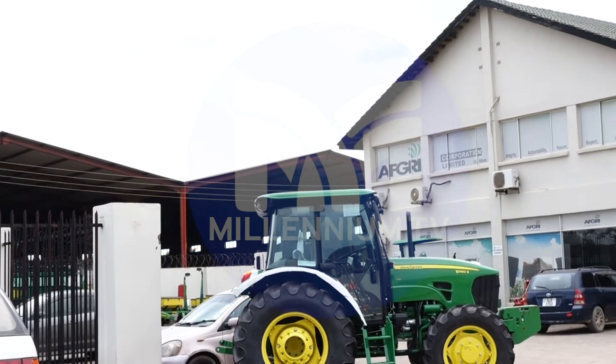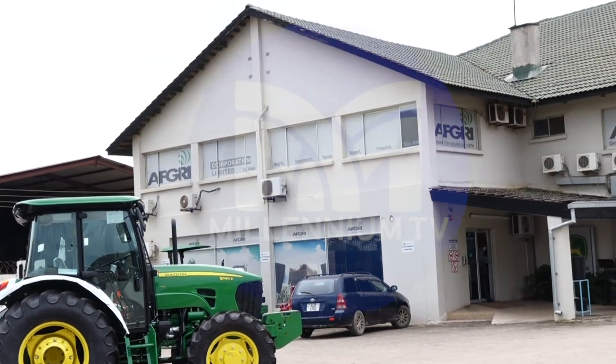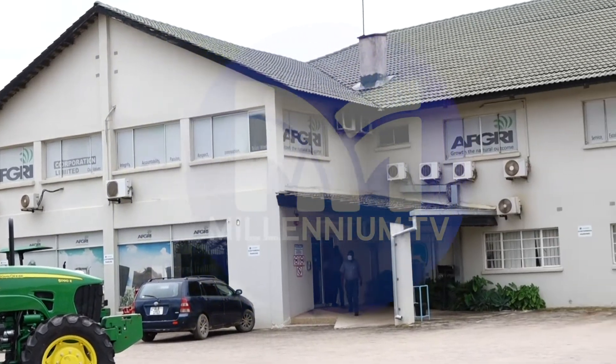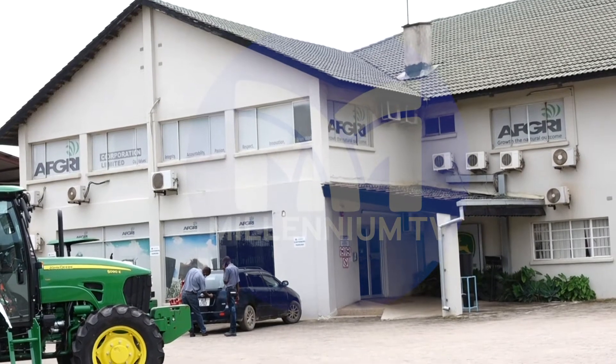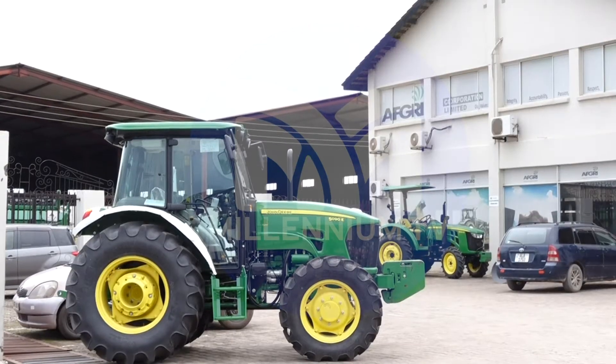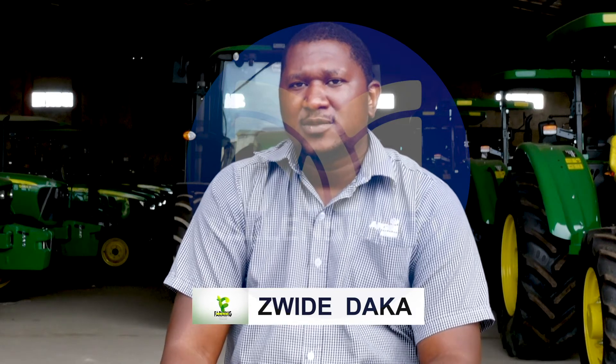My name is Azwide Daka. I'm the sales and marketing manager for AFKU Equipment Zambia, which is an authorized dealer for John Deere equipment — including John Deere tractors, John Deere planters, and quite a number of other John Deere equipment. AFKU has been in existence for the last 20 years, supporting both the commercial side, the small-scale and emergent farmers, including weekend farmers.